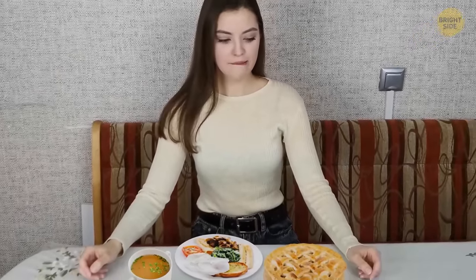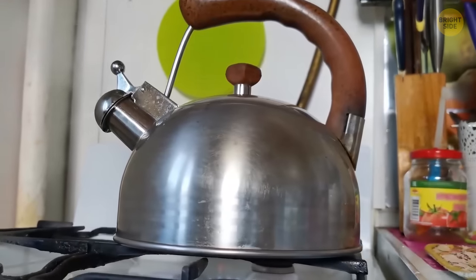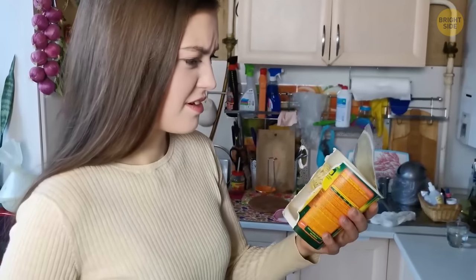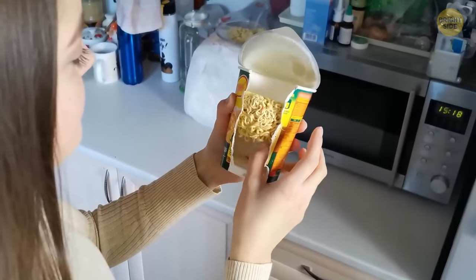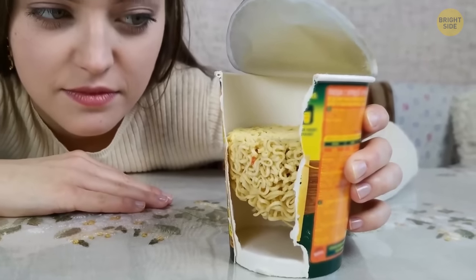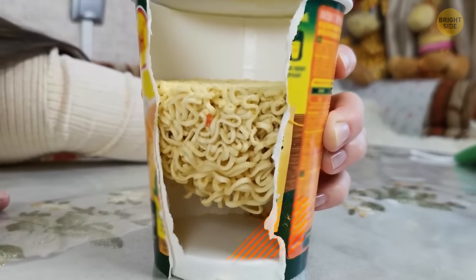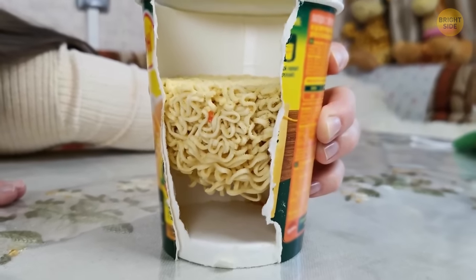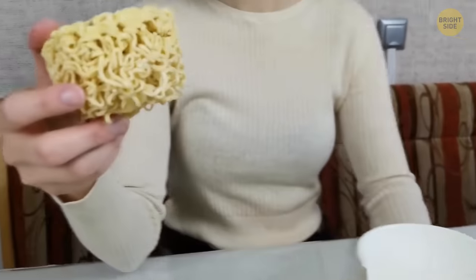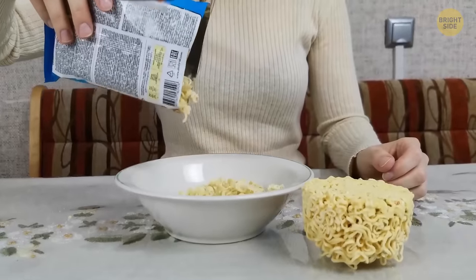Feeling hungry but not ready for a full meal? How about some instant noodles instead? The water's boiled, your tummy's rumbling, but there's a problem — the styrofoam cup's broken and the noodles are exposed. Wait, is that a space at the bottom of the cup? That space is for protecting the noodles. Notice how the ramen in cups is hardly ever broken, but the one in the packet comes out looking like a mess?